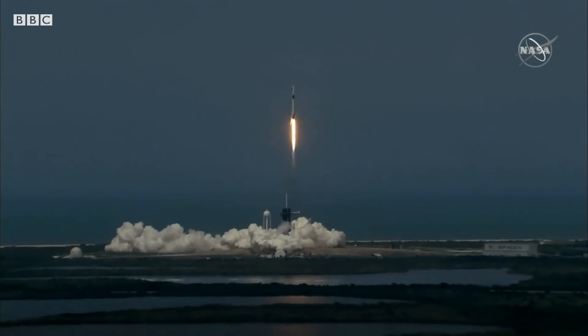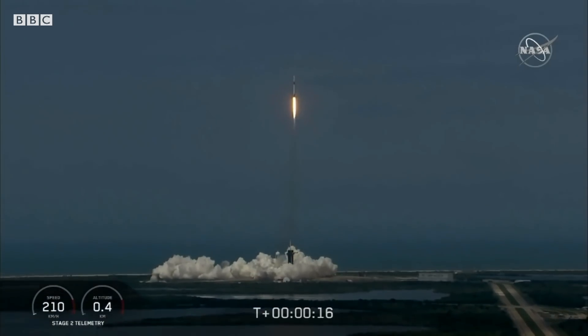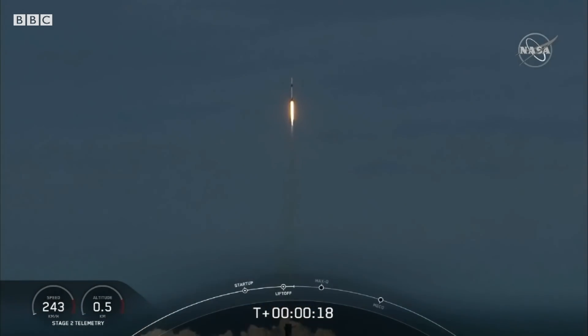America has launched, and so rises a new era of American spaceflight — and with it the ambitions of a new generation continuing the dream. 20 seconds into flight, stage 1 propulsion is nominal.